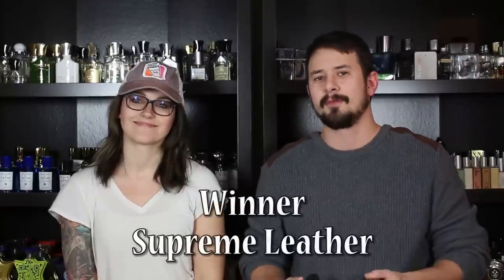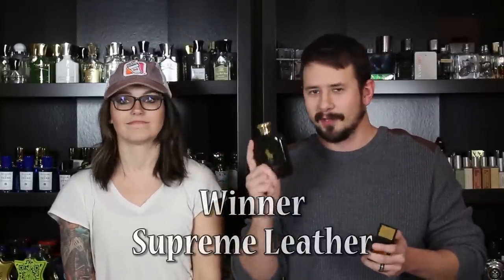I don't know, it's just maybe a little bit. The dry down just smells a little bit better. So for the first matchup, the less expensive side won — Supreme Leather.